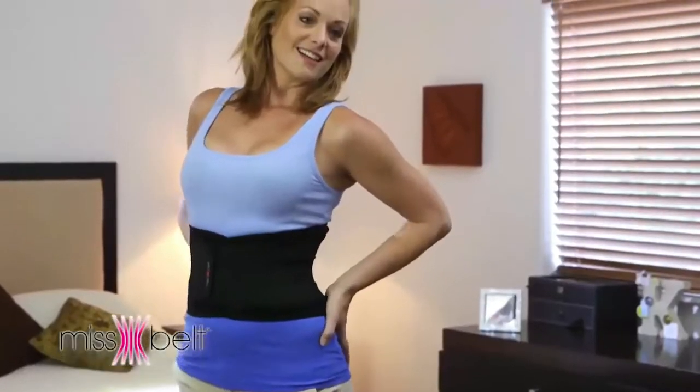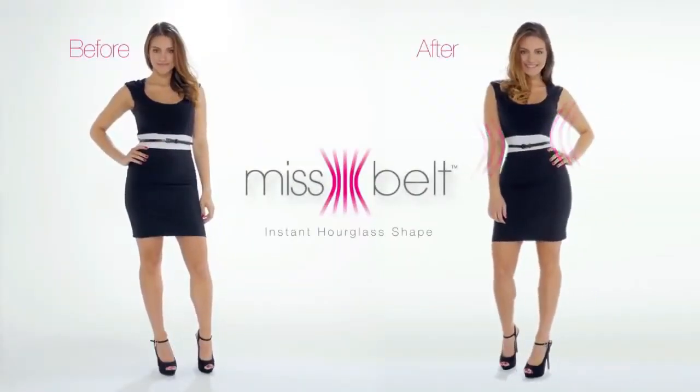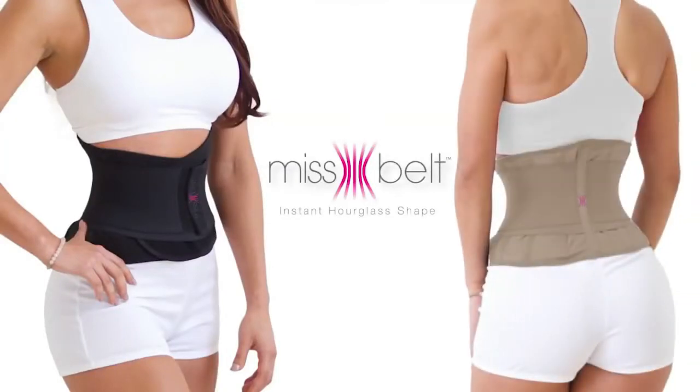You deserve to feel sexy, secure, and confident. No one will know you're wearing it, but he will notice. Miss Belt comes in stylish black or seamless nude — it's your choice.